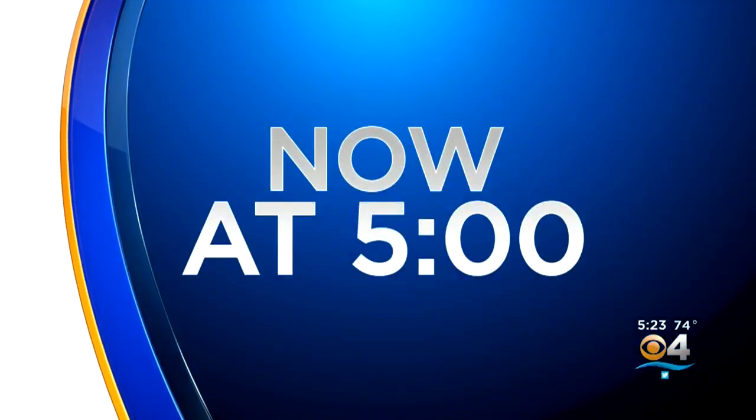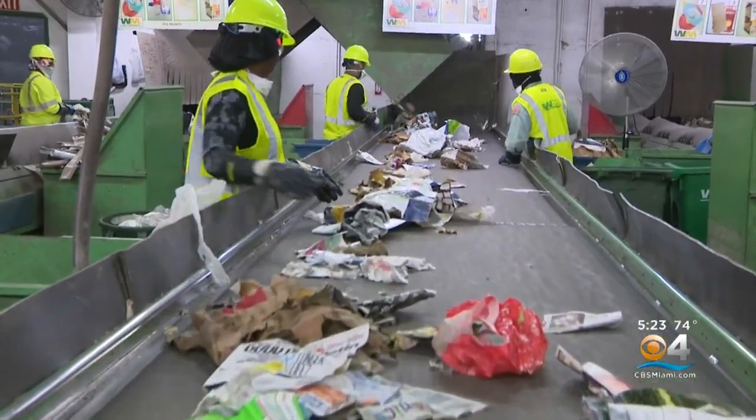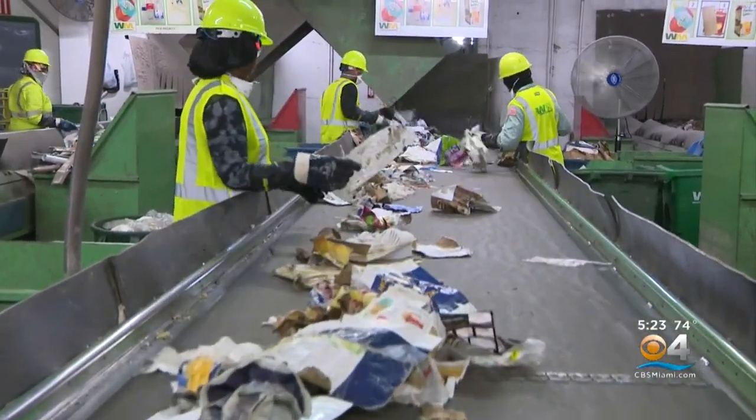Now at 5, today is America Recycles Day and serves as a good reminder to recycle often, but also to recycle right. CBS4's Dave Vorn has what you should be doing at home. In order to keep recycling sustainable for the long term, it's important that people recycle correctly — a good reminder for America Recycles Day from Shiraz Gashar at Waste Management.